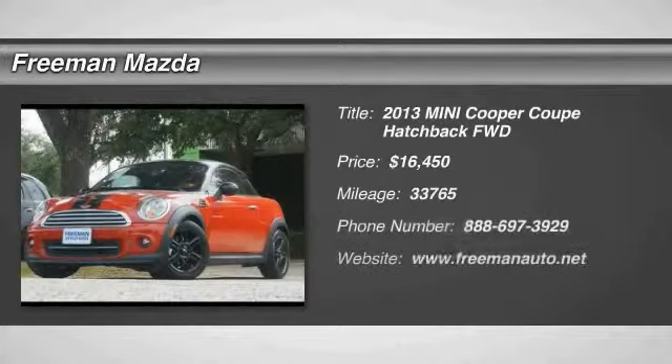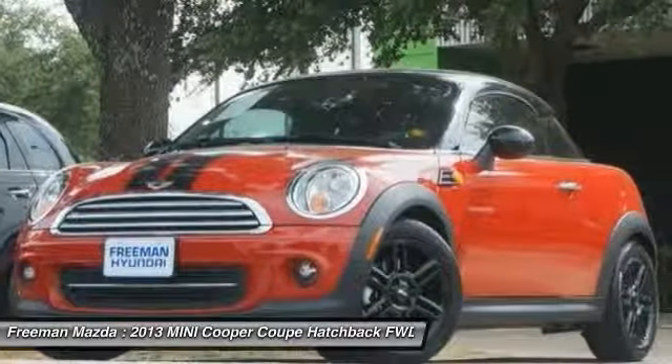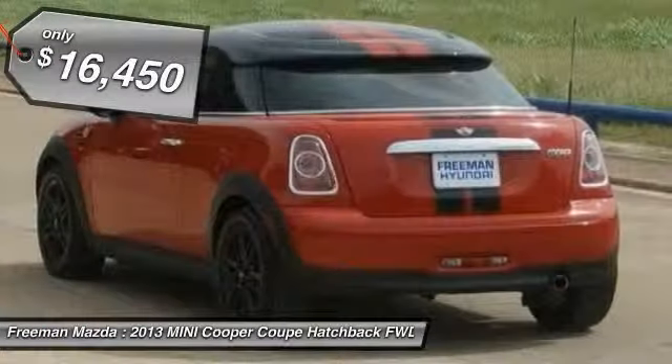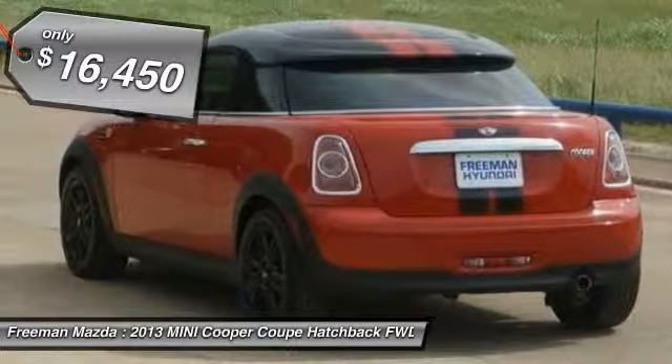Freeman Mazda is honored to present a wonderful example of pure vehicle design: this 2013 Mini Cooper Coupe only has 33,765 miles on it and could potentially be the vehicle of your dreams.